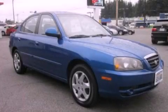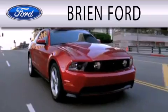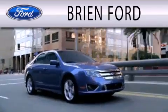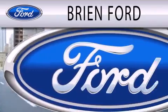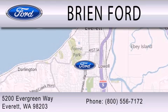We invite you to contact us today to learn more about this vehicle. Brian Ford is dedicated to doing everything possible to ensure that the experience you have selecting your next vehicle is as pleasant as possible. We are located at 5200 Evergreen Way in Everett.